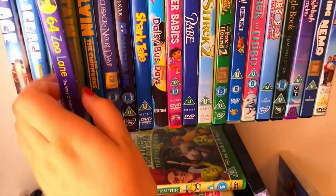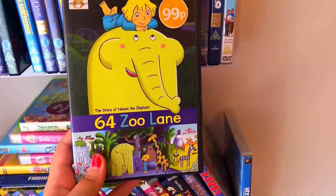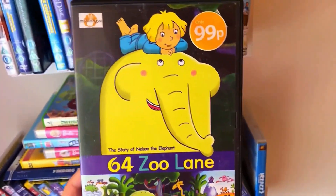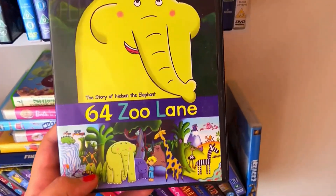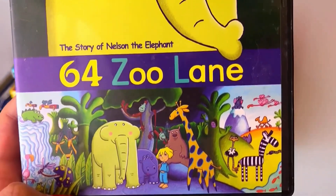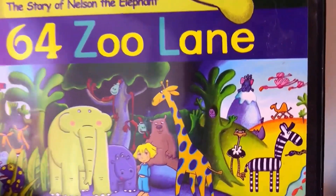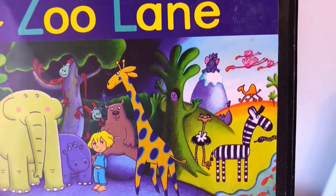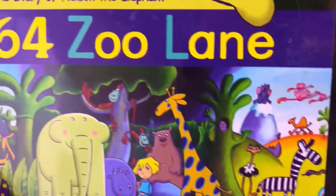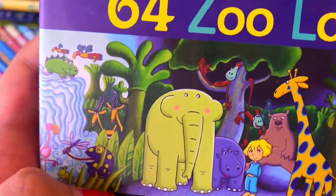We've got 64 Zoolaine and it's just a picture of a big yellow elephant, like a cartoon, and then there she is surrounded by all her jungle animal friends — there's an ostrich, a zebra, a camel, flamingos, monkeys, it's got it all going on, and then there's like frogs.